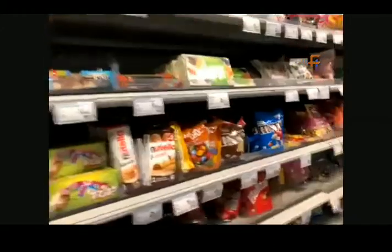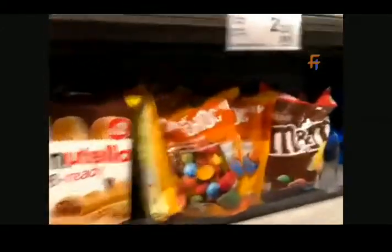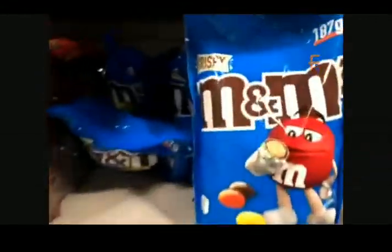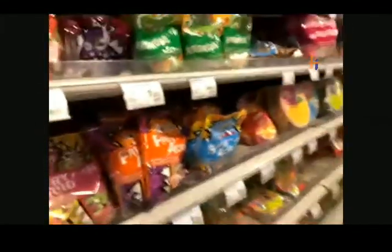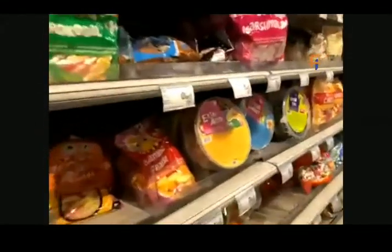Now I am going to take you to the section which is for kids — for small and big kids. These are the bonbons. What is bonbons called in French? Bonbons? Candies. Yes, candies. And you have candies, you have marshmallows.